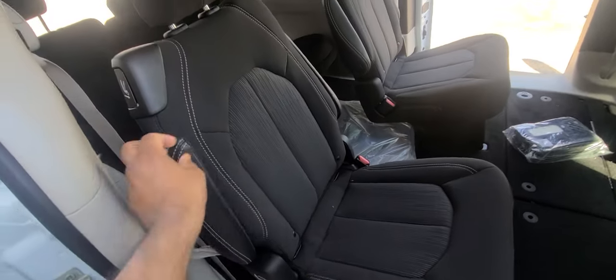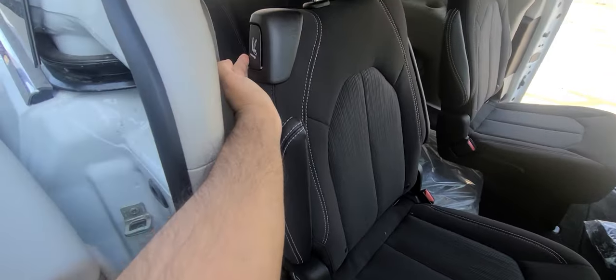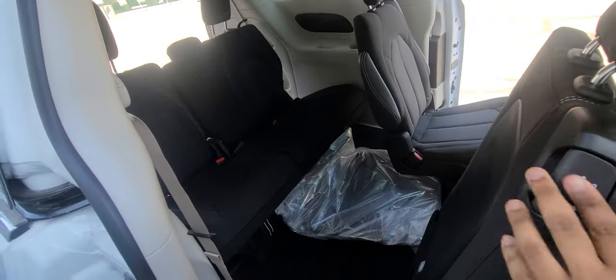You have armrests on both sides as well, and to get behind here you can simply slide and climb in. Back here you have three seats.